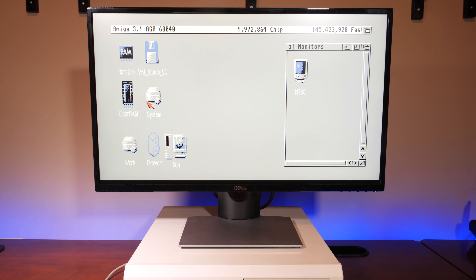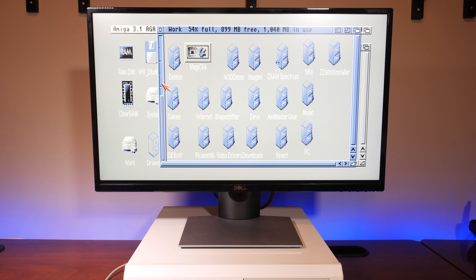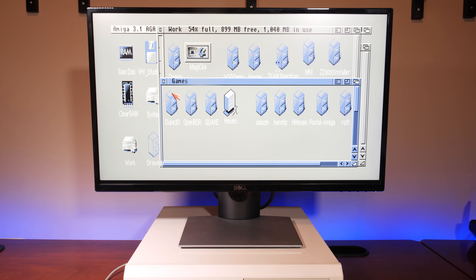Turning on the Amiga, the first thing apparent is that all 15kHz modes are being scan doubled, and first impressions look fantastic. I own an Indivision AGA, an ECS, an OSSC, and the MyComSoft Framemeister — and this display beats them all. It's razor sharp, and I took some 15kHz captures coming directly from the card.